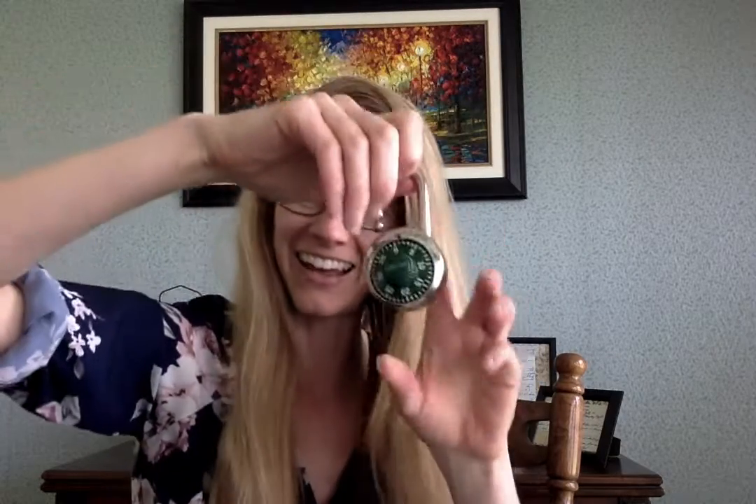Now if we've done it correctly, we should be able to open up our combination lock. Let's hope for the best — one, two, three — yes, we did it!